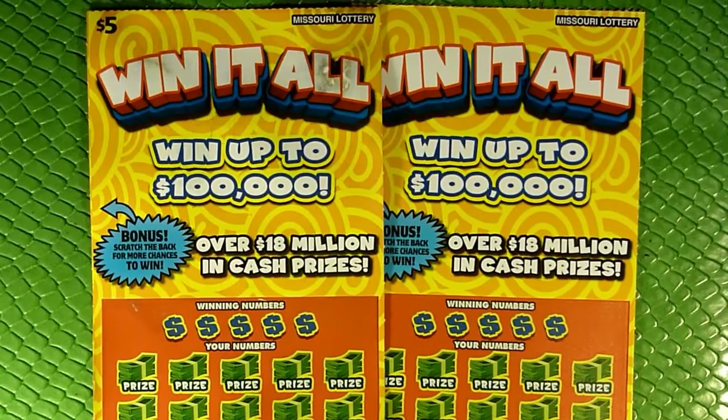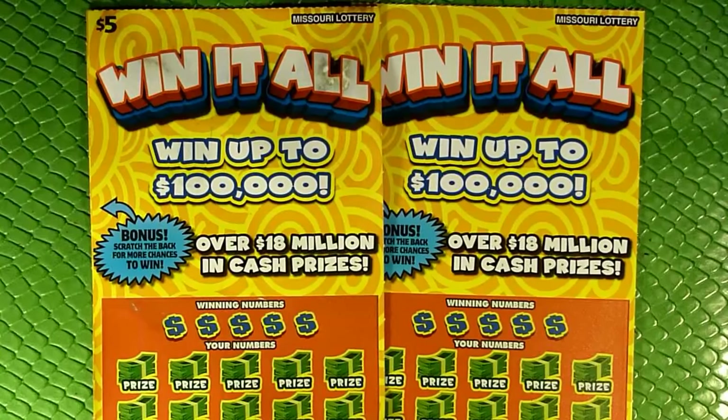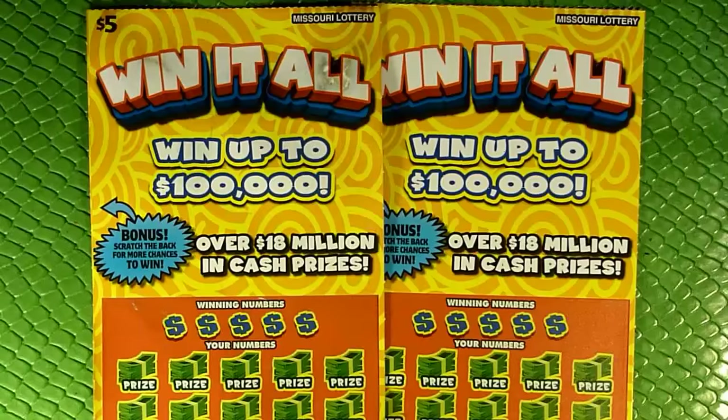This particular ticket — we've got the $5 Win-It-All ticket. They just recently gave it a final date; I believe it's sometime in August. I'm not sure when you guys are going to see this — it's probably going to be after this ticket's officially done.